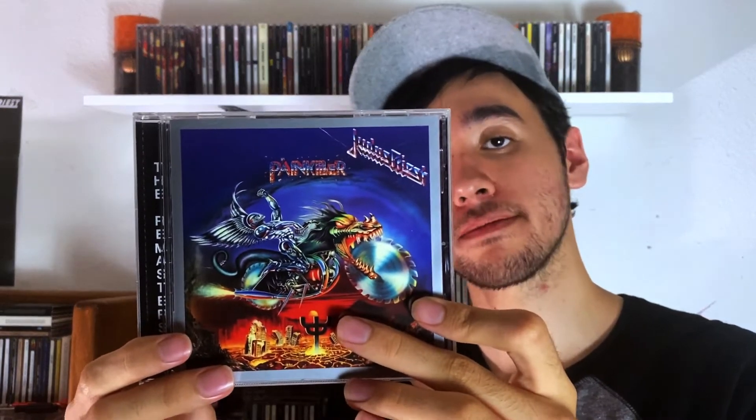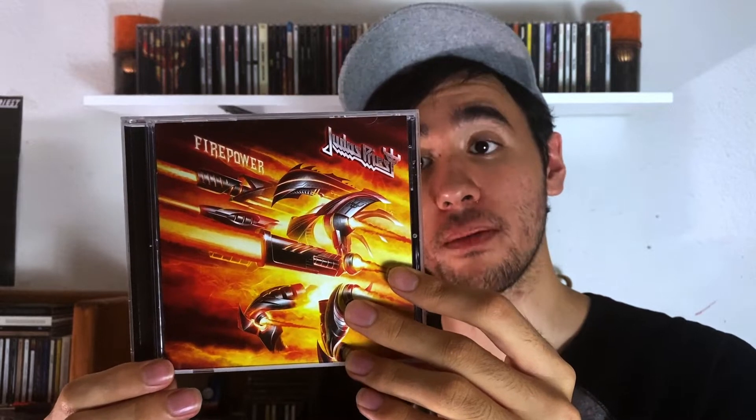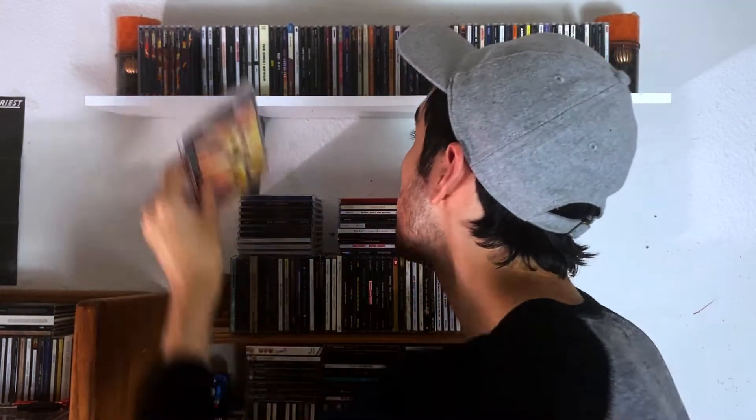Then I have Painkiller — another great album. And then the last Judas Priest album I own is their latest one, which is Firepower. Very strong album, the band sounds great on this, very heavy. I love this one. I know they're making another one soon, so I'm looking forward to that when it comes out.